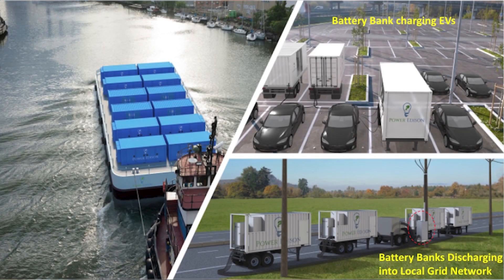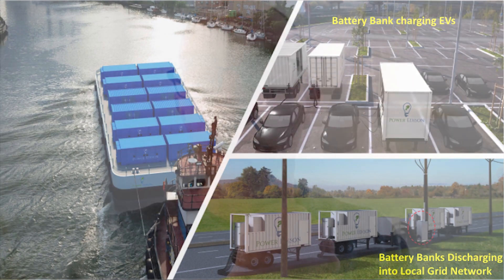By going mobile, going on a barge, you eliminate infrastructure requirements, so you can very quickly deploy this technology in a kind of a distributed port scenario.